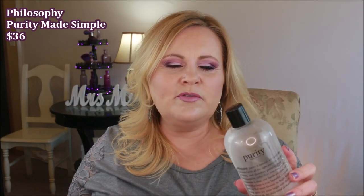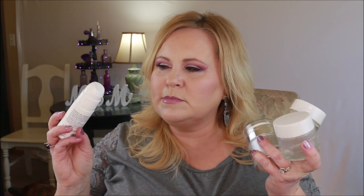This is from Philosophy — their Purity Made Simple cleanser. This is my ride-or-die cleanser. I can buy a huge one and it lasts me forever. I've been using this for probably eight years or longer. It takes my makeup off really well without stripping my face. I do have to go in with something a little stronger if I'm wearing waterproof eye makeup, but for everything else this one is wonderful.